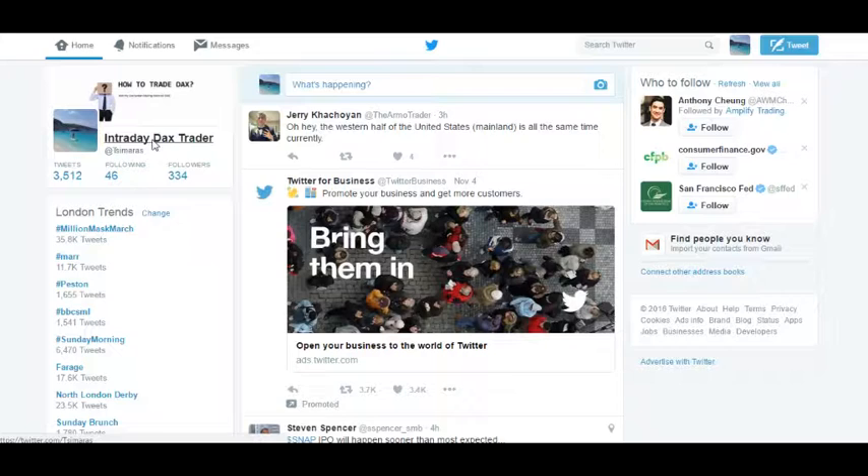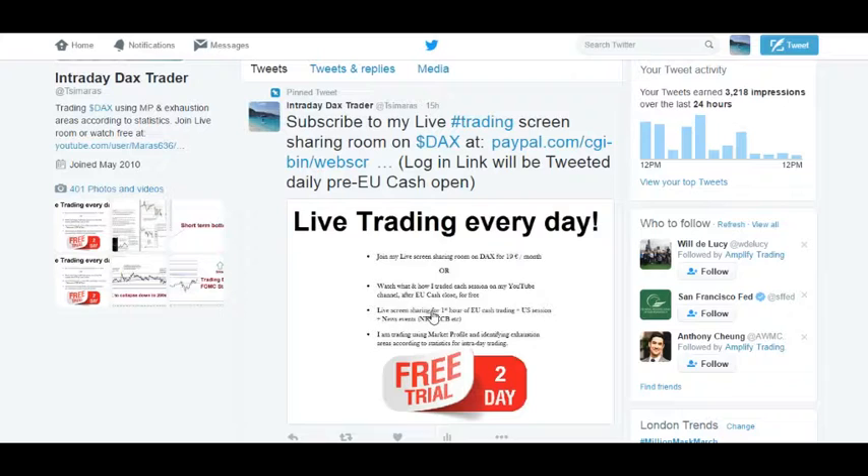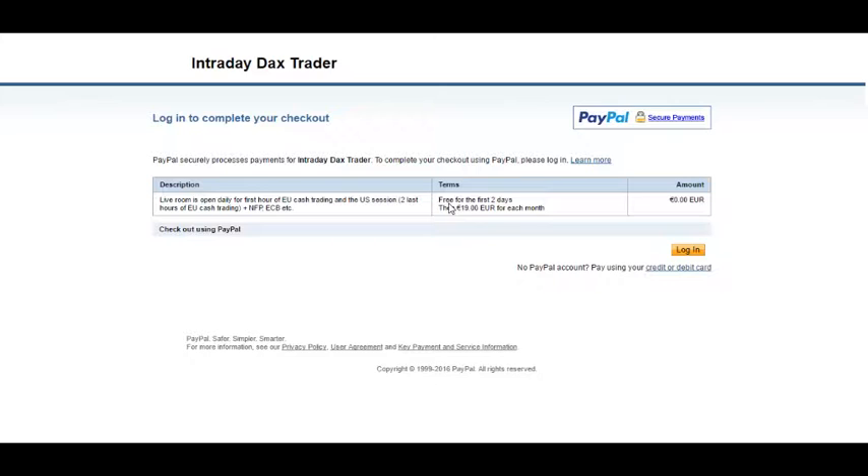If you want to watch the live streaming room for DAX trading during the day, you can go on my Twitter page and click on the pinned post. There's a description of how much it costs per month or the free version. You have two days free trial and then you will be billed on a monthly basis. Click on the link, which will prompt a small description — the first two days are free, then it's €19.19 per month. Log in and you are able to subscribe; I will give you the password and login details.